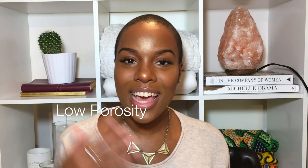Hey naturalistas, welcome back to my channel, I'm Nia Hope, and if you're new here or you're not subscribed, make sure you hit that subscribe button down below. In my last couple of videos I've been focusing on high porosity as well as low porosity hair, because hair porosity is vital — it's super important if you're trying to grow and maintain healthy, moisturized natural hair. If you haven't seen that video, make sure you check it out — I'll leave the link in my description box.